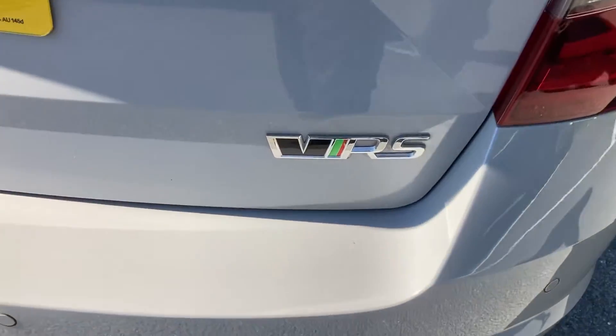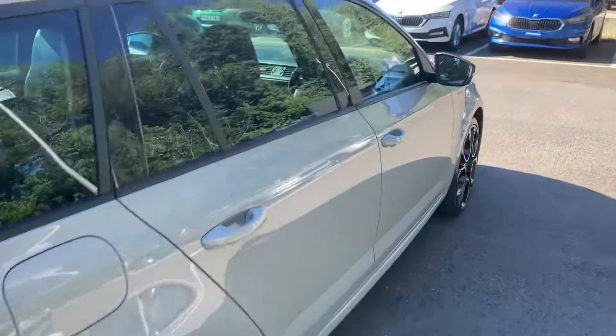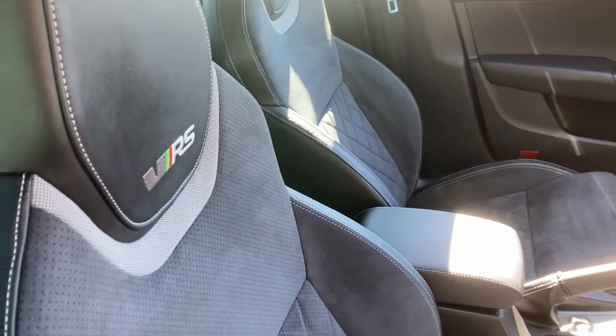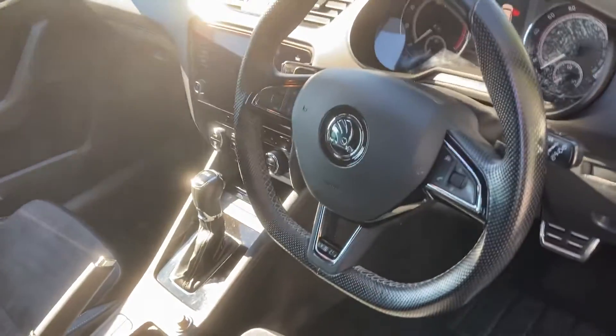VRS obviously on the back of the car, on the front, and also in the interior. You get your VRS sports style steering wheel, memory seats on this one, VRS stitching on the back of the seats, and it's a DSG gearbox as well.